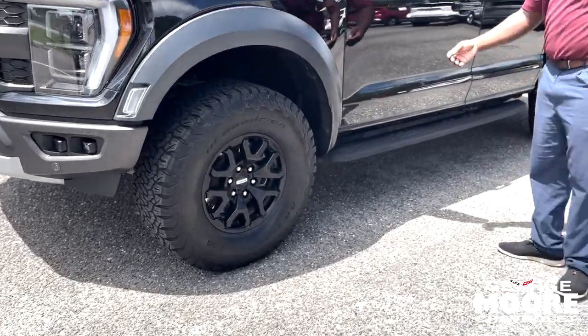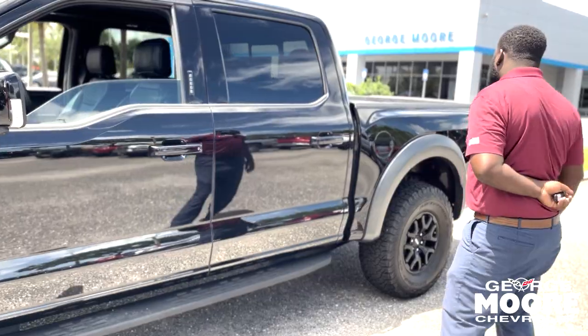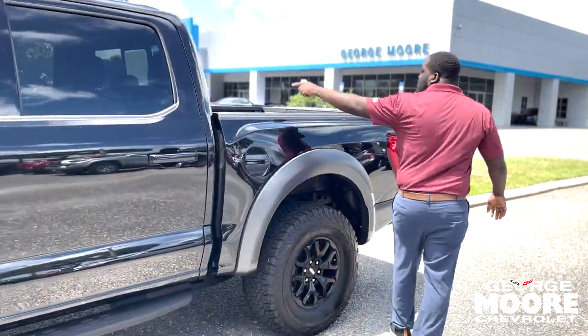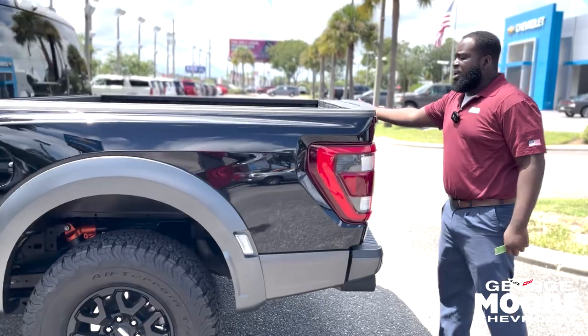If you come around, you have the exterior camera and keyless entry. Then you have a beautiful truck bed, and on the back you have a nice rear window. Easy to release on the truck bed — push to release.